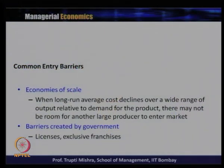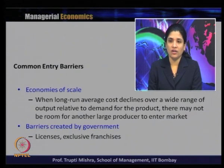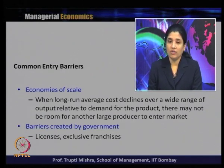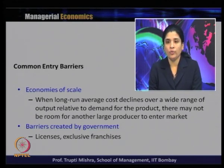There are several common types of entry barriers. The first is economies of scale: when long run average cost declines over a wide range of output relative to demand for the product, there may not be room for another large producer to enter the market. The existing firm enjoys economies of scale, producing in the most cost-effective manner, which reduces the scope for other firms to enter and compete profitably.